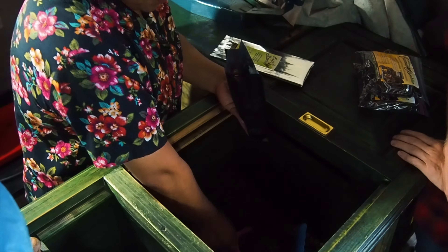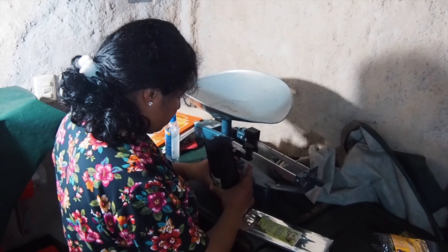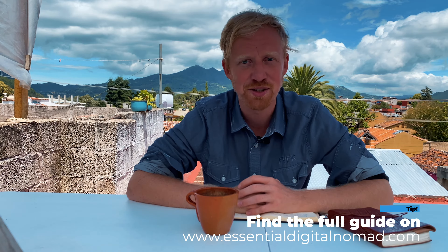After visiting the coffee plantation, it gave me a very different perspective on where our coffee comes from and how it's made. I think every digital nomad who visits Chiapas or San Cristobal needs to go on one of these coffee plantation tours. I have a recommended tour in the notes below that I would highly recommend — they're a really great tour guide and will show you how the coffee is prepared and made. I'm Trevor Carlson of The Essential Digital Nomad. Be sure to check out our full coffee plantation guide at essentialdigitalnomad.com, and like, subscribe, and share this video with a friend who likes coffee or is thinking of being a digital nomad in Mexico.